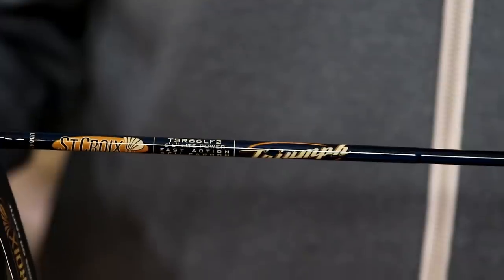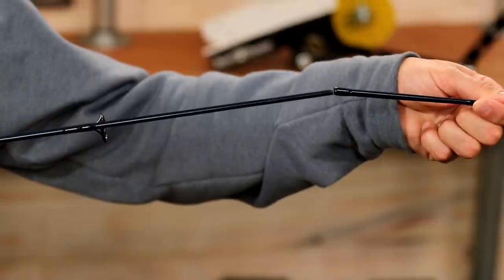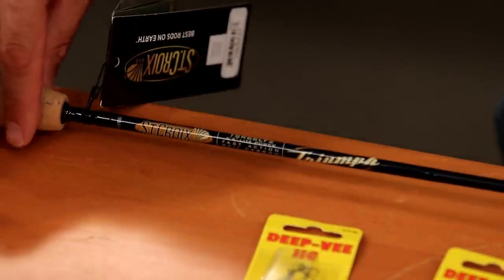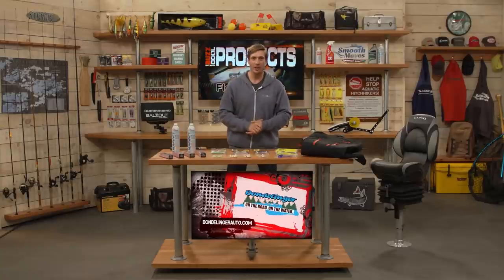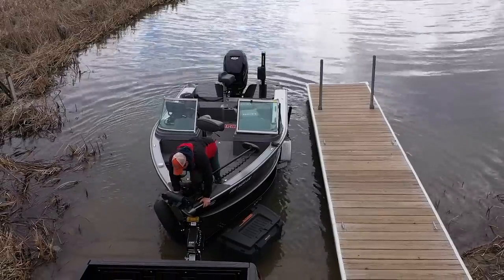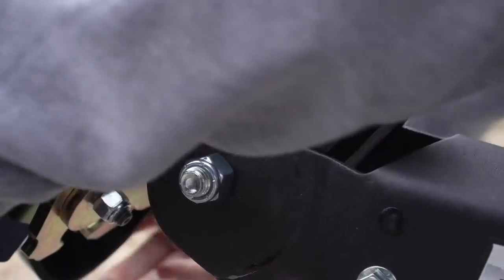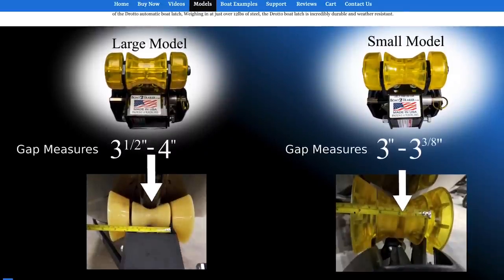From St. Croix Rods, the Triumph Series is a great value series — this one is a six-foot six-inch light power two-piece model, and it's still a very sensitive rod for a two-piece sectional. At your local Fleet Farm you'll see many different Triumph models — from bass to trout to panfish, walleye, pike, and more. Over my left shoulder is the automatic launching and loading system available at BoatToTrailer.com. This makes loading and unloading very easy — you don't have to power load your boat. Just pull up gently, the boat locks in place, and to unload just pull the lever and it pops off. It installs with just one bolt and fits many different boats.